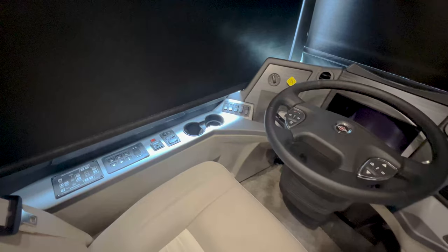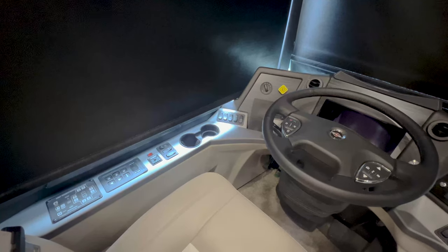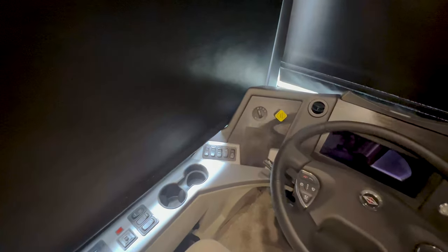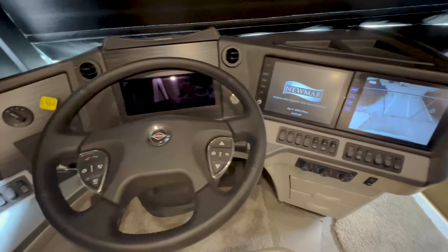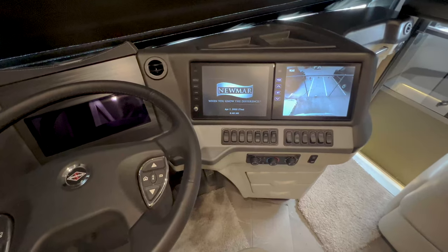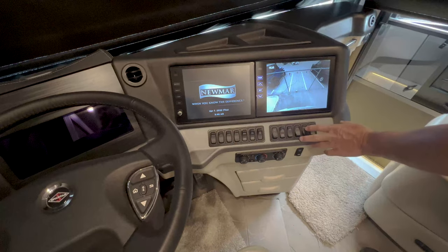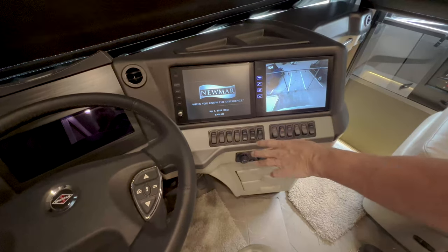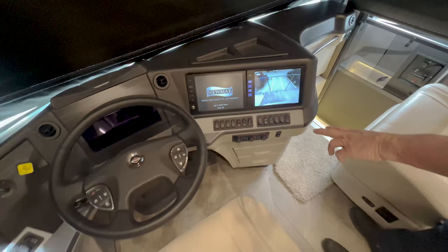You have electric mirrors that you can set in the coach, your classic parking brake with the yellow tab, and nice huge displays in the dash with all your switches. You've got your gen start, overhead fans, doors unlocked controls, and your air controls all right there.